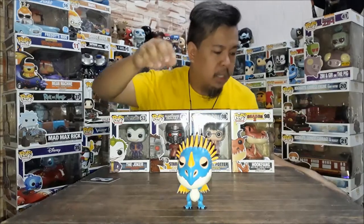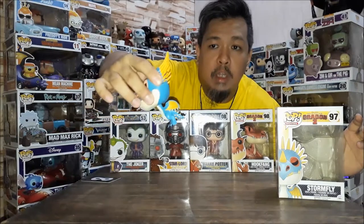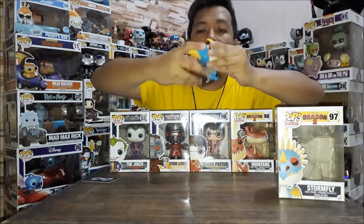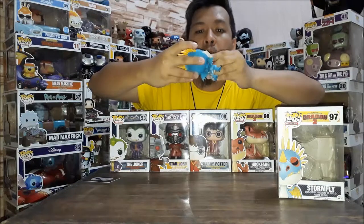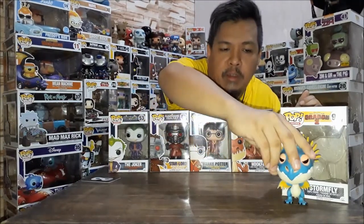The color combination in the movie as well as on the Pop is great — blue and orange complement each other. The colors are light and really nice. The nose is detailed, like it's sunken in. There are spikes on the back and spikes on the tail, and the wings look great too. Overall it's a beautiful item that I got on July 5.